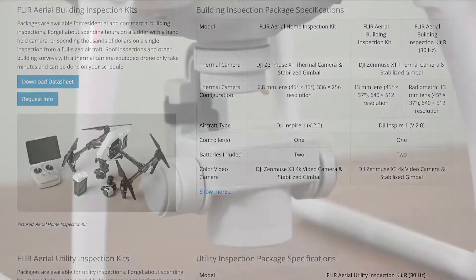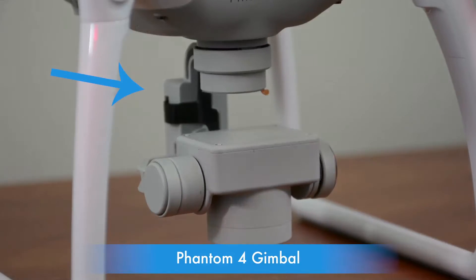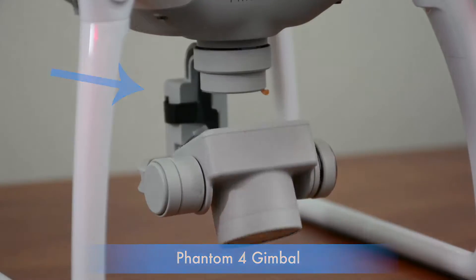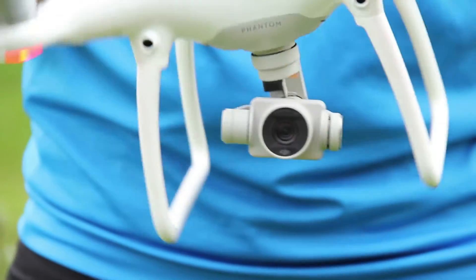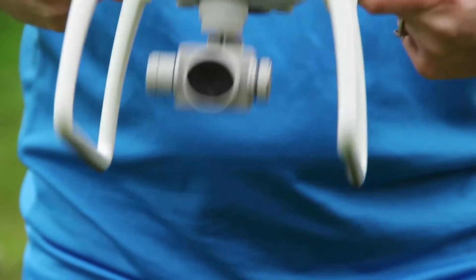Once you decide on the camera, you need to think about how the camera will be held to your drone. This is the gimbal — it holds and stabilizes the camera. There have been huge technological advances to the gimbal over the past few years. If video is important to you, the gimbal quality is a huge consideration.